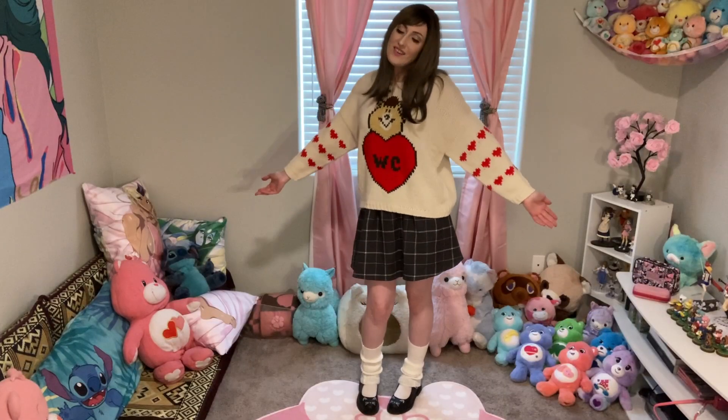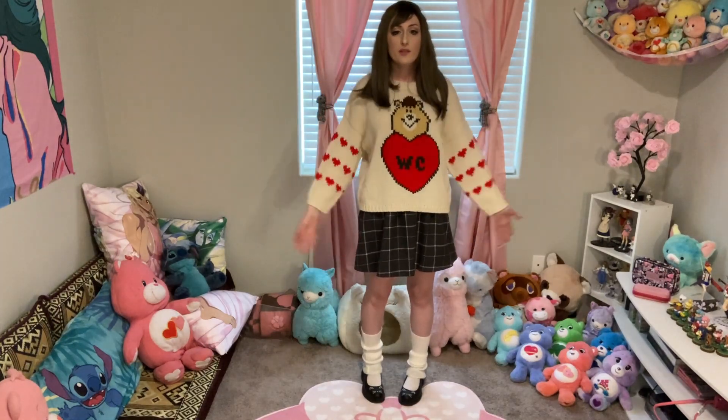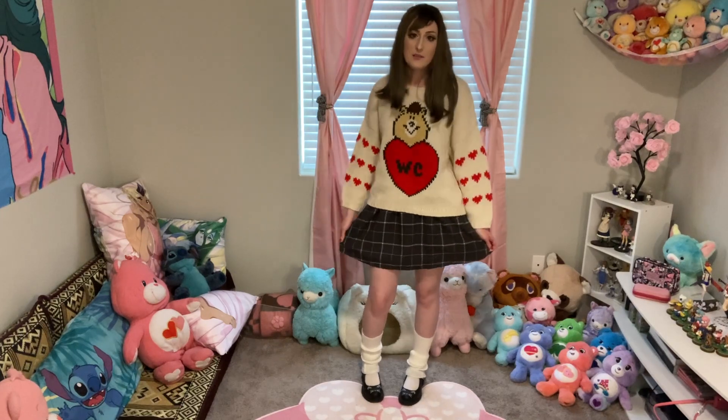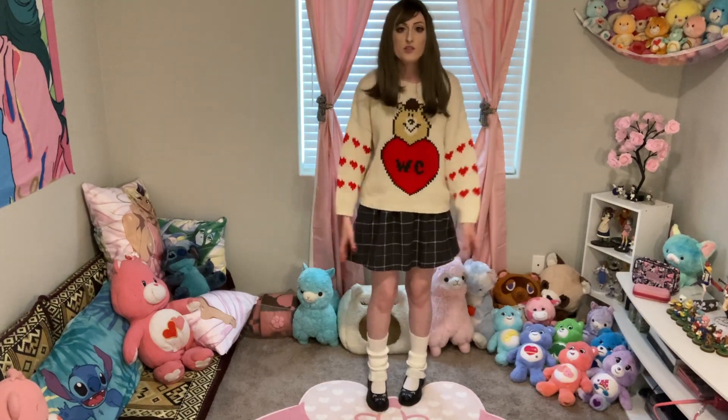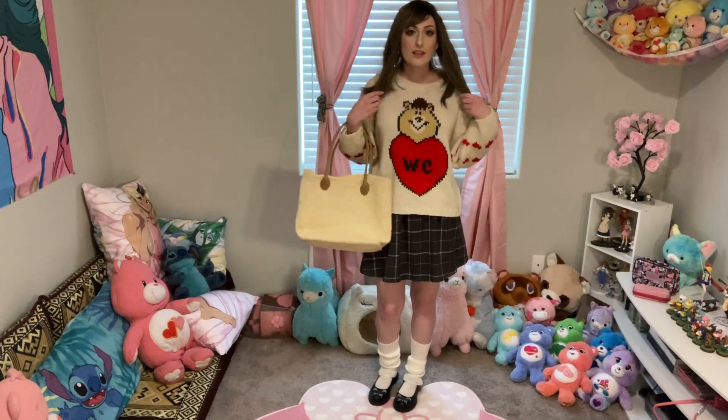On to the next outfit! So here is the third outfit — every outfit I do I just love more than the last one. I finally found the perfect angle for my camera so you can see my whole outfit in one shot. For this outfit I am wearing this adorable WC Kumatan sweater — here he is, glorious Kumatan — and this sweater is just so perfect for Valentine's Day. And then I'm wearing this Titty & Co. skirt. It's a charcoal gray plaid skirt.